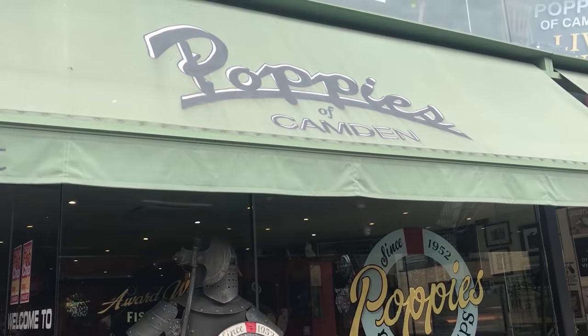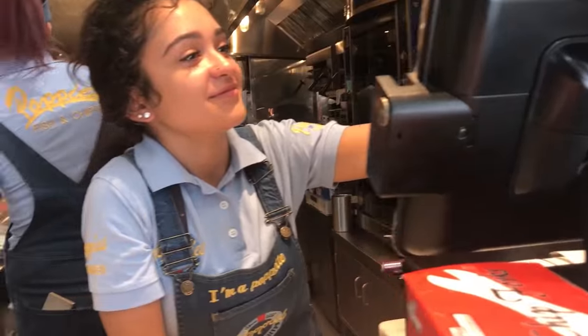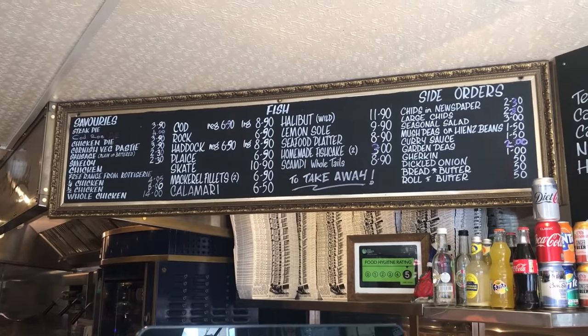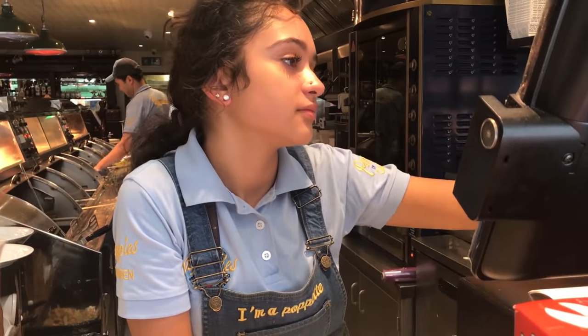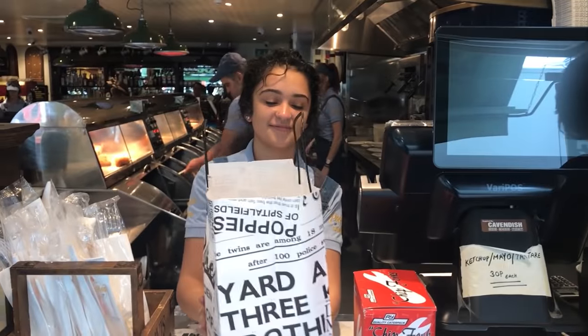I'm going to be going to Poppies of Camden, which has been going for the last few years and is supposed to do incredible fish and chips. I'm going to be ordering battered cod, large chips, and maybe something for me because I'm a little bit hungry — and a battered sausage please. I have my fish and chips.